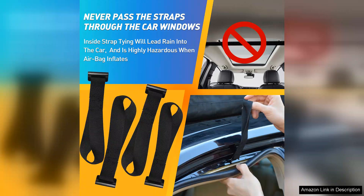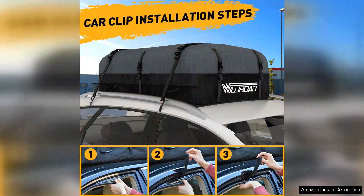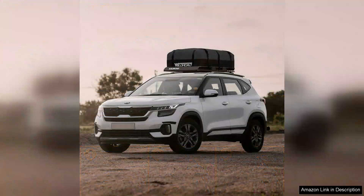On the downside, while the bag can accommodate a good amount of cargo, it can be a bit bulky to handle when empty. However, this is a minor inconvenience considering the benefits it provides. Additionally, it's advisable to pack it evenly to prevent shifting during transit.